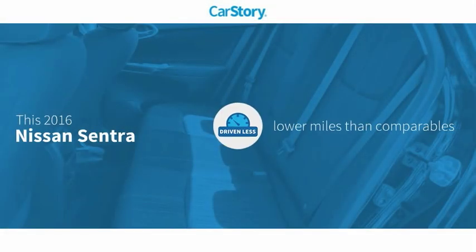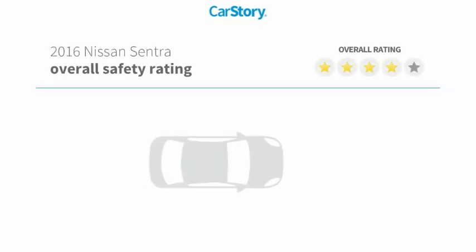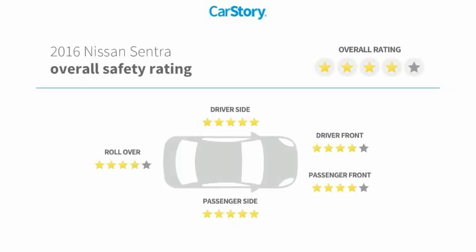Car Story research indicates this vehicle as having lower miles with less wear and tear, and has been listed as an IIHS top safety pick with these ratings.